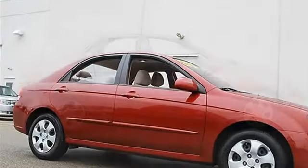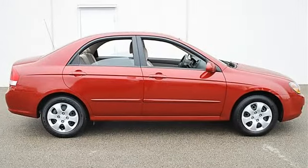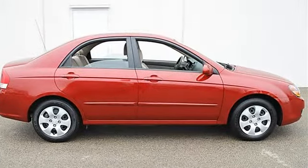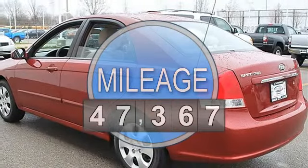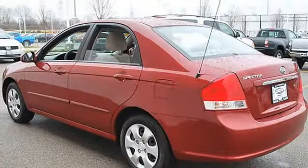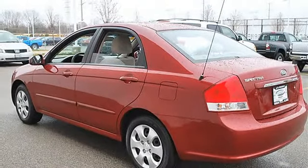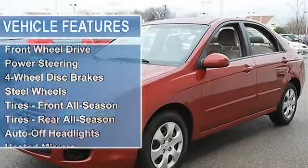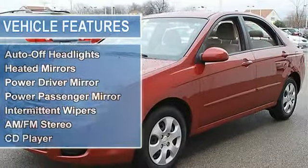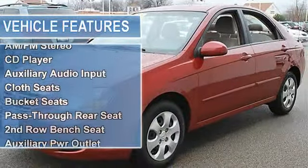This vehicle features the following equipment: automatic gas I4 2.0L 122, FWD front-wheel drive, power steering, four-wheel disc brakes, steel wheels, tires front all-season, tires rear all-season, auto-off headlights, heated mirrors, power driver mirror, power passenger mirror.